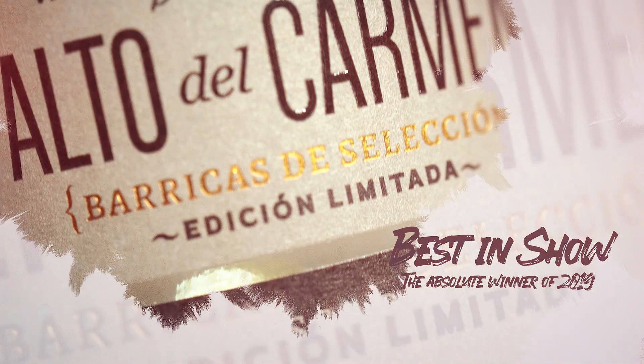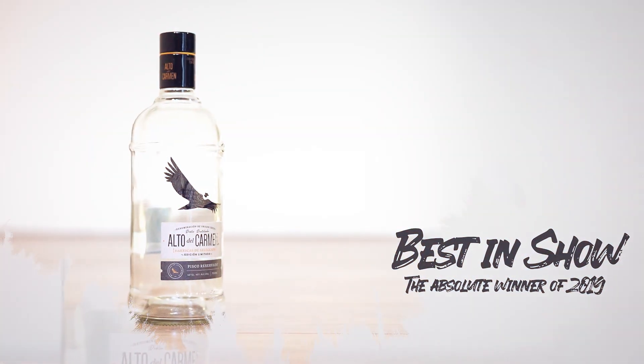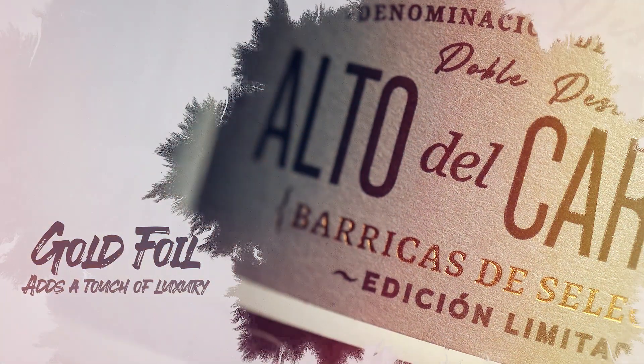The use of two types of paper raises other technical challenges in printing and in the application of the label to the bottle. Gold foil adds a little touch of luxury. So there I give you Best in Show.